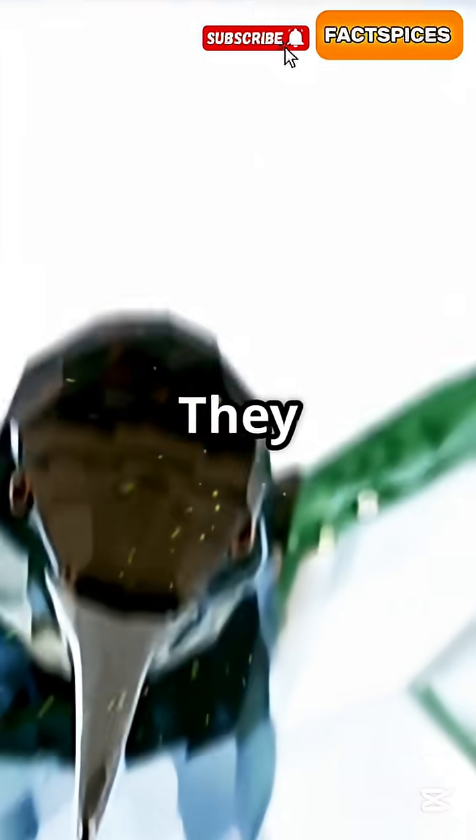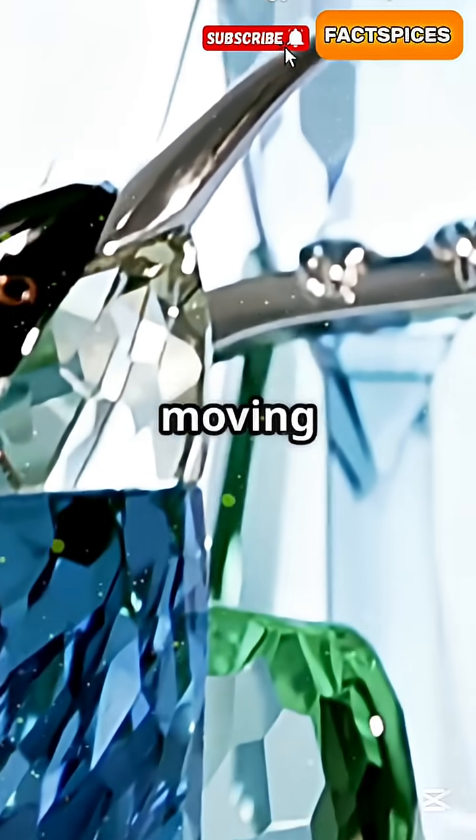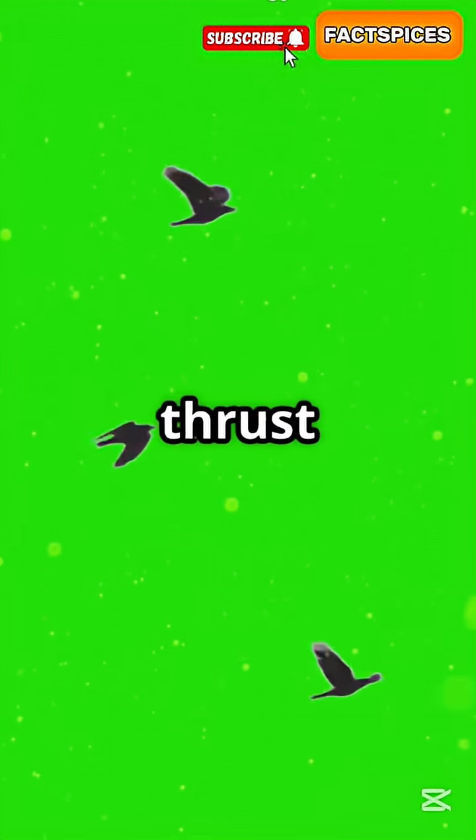Step 2: Not just flapping — smart flapping. They flap in a figure-eight motion, pushing air backward while moving forward. It is lift and thrust in one go.